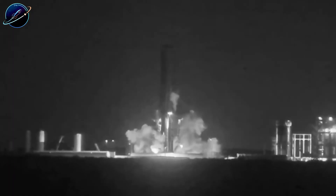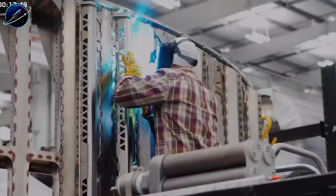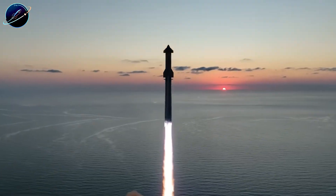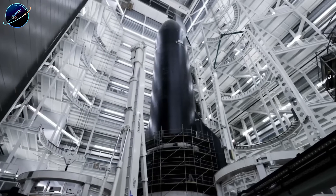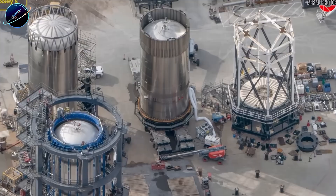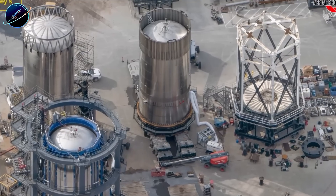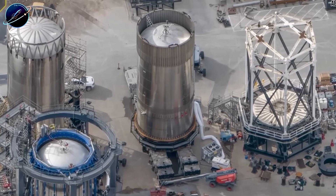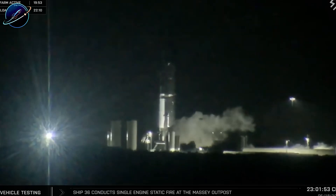The answer lies in what SpaceX learned from failure, and how they turned that knowledge into their fastest production cycle ever. After Booster 18's explosion, most aerospace companies would pause, review, reassess. SpaceX did the opposite. The methane tank final ring entered Megabay 1 on December 20th. The oxygen tank section had already been waiting for two weeks. Within days, both sections were mated, and Booster 19 stood complete. This wasn't just fast — this was a fundamental shift in how SpaceX approaches catastrophic failure.